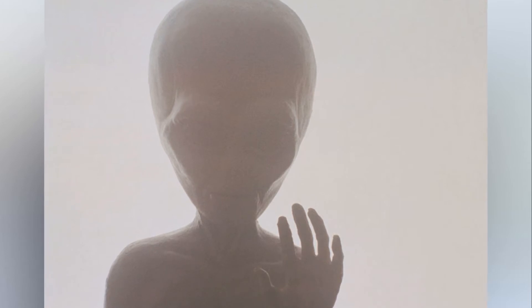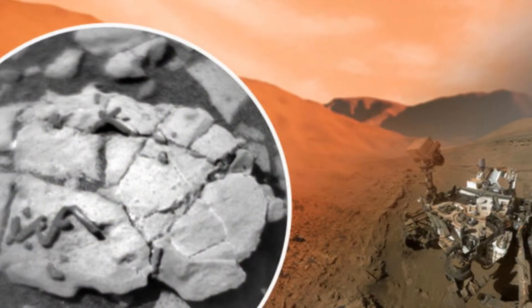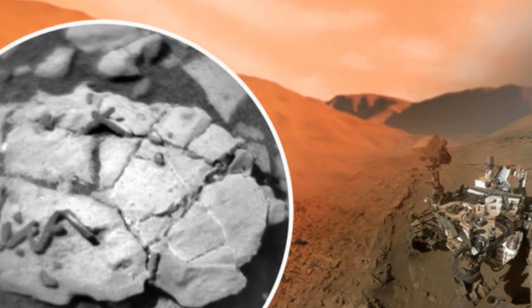MAHLI is a focusable color camera mounted on the rover's arm. Vasvada said, "These were unique enough, given the fact that we didn't know they were there, that we thought we should go back." Fellow Curiosity team member Christopher Edwards, a planetary geologist at Northern Arizona University in Flagstaff, wrote, "This site was so interesting that we backtracked to get here. In the workspace in front of the rover, we have some very peculiar targets that warranted some additional interrogation."